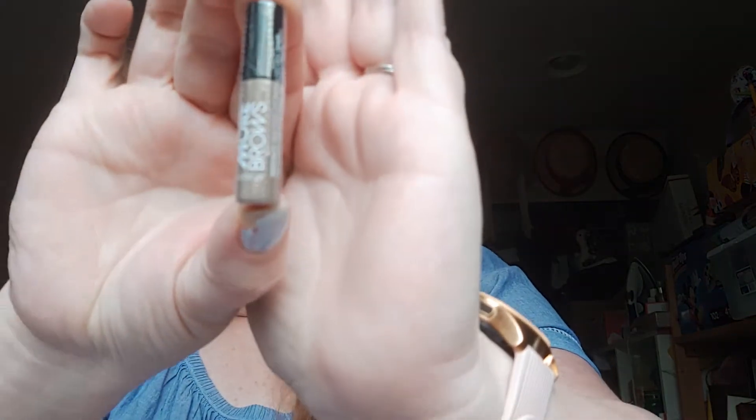The next thing I'm pulling out is from Model Co — the Model Co More Brows Fiber Gel in light/medium. The full size is $18 and this sample is just tiny. I'm not going to open it right now because I have a bunch of brow pencils out and it's almost a little dark for me, but we'll try it. It says: fill, define, and volumize your brows with this easy-to-apply gel, making short upward strokes to fill sparse spots and shape and style with the tip.